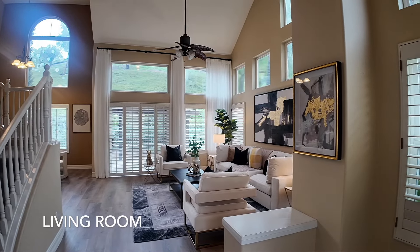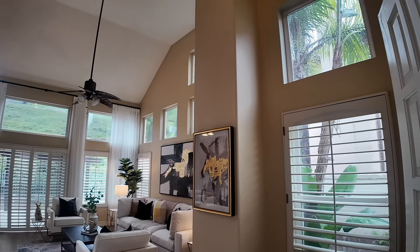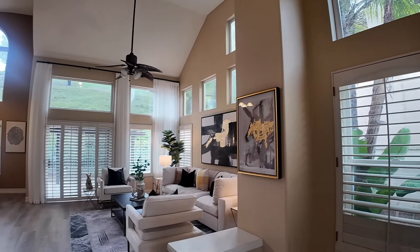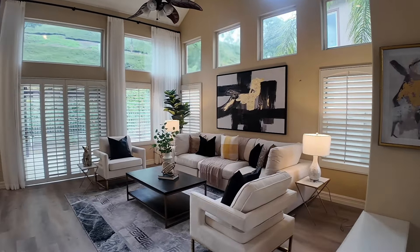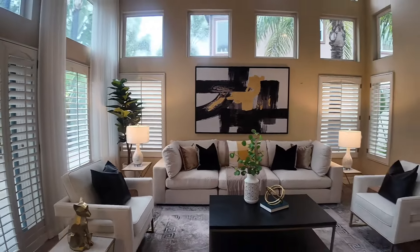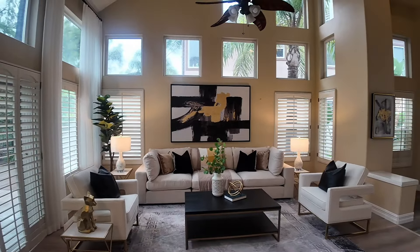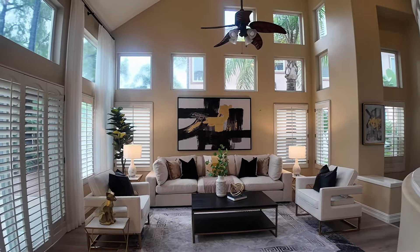Upon entering the house, you will immediately be drawn to the spacious and bright high-ceiling living room, feeling the openness and warmth of the space. The furniture layout is just right, not too crowded or too empty. Here, you can chat with family, share life insights and worries, or simply enjoy some gentle music, savoring the beauty of life.